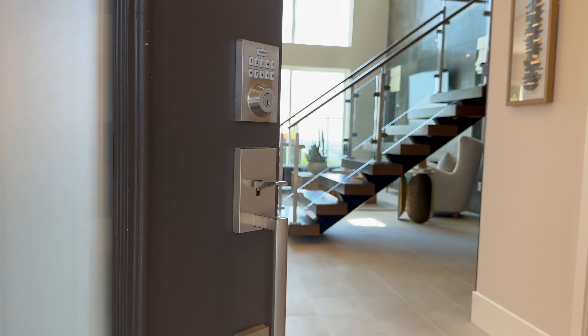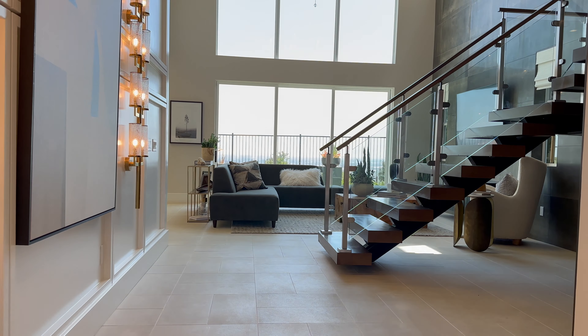As we head inside, I want you to take note right here on the wall — all the upgrades are listed in this model. So your home is not going to be like this. Your home is going to be a blank canvas. These are just the possibilities that you could add to your home.